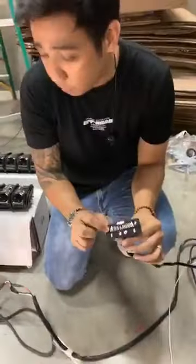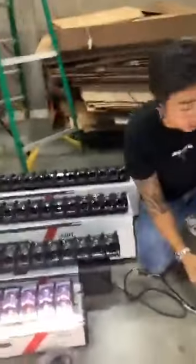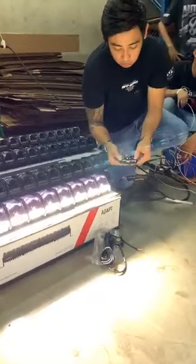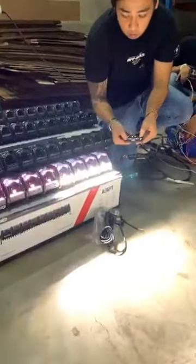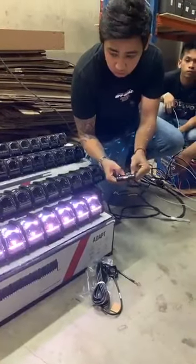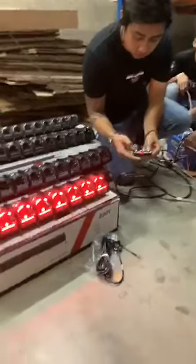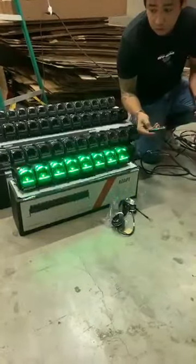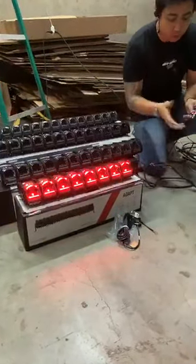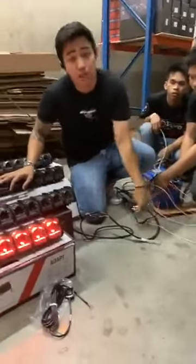So, marami siyang adjustment — pwede kayo lumapit. So, maayos lahat yung wiring, hindi siya basta-basta. May racing, marami ring features. Blacklight. Actually, marami pa siyang features — we'll try to learn more and mag-aralan pa.